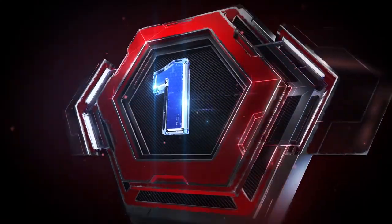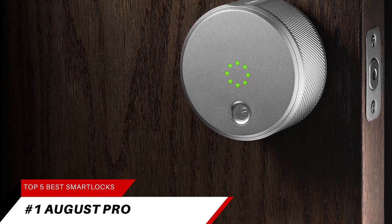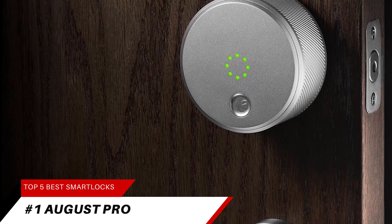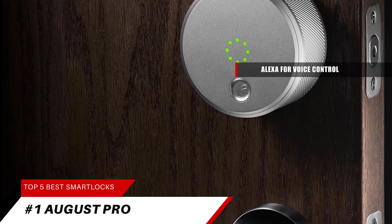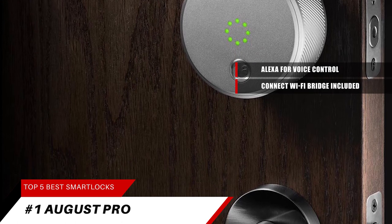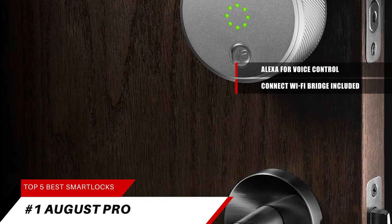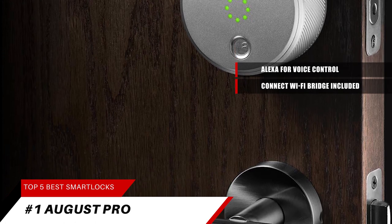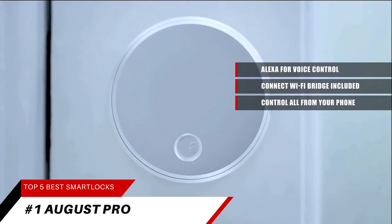And now our number 1 overall pick is the August Smart Lock Pro. This smart lock works with Alexa for voice control. The wireless requirement is a 2.4 GHz Wi-Fi network, and a Connect Wi-Fi bridge is included. You can control and monitor your door from anywhere — lock and unlock your door, control keyless access, and keep track of who comes and goes, all from your phone.